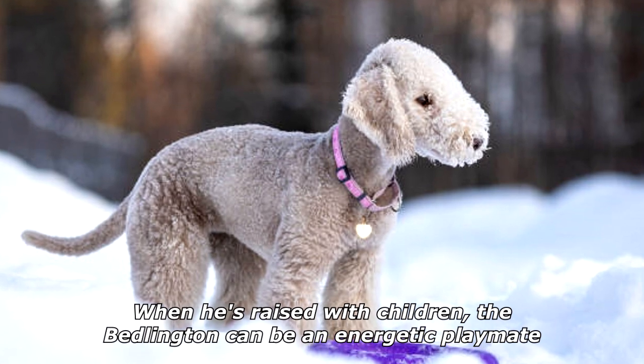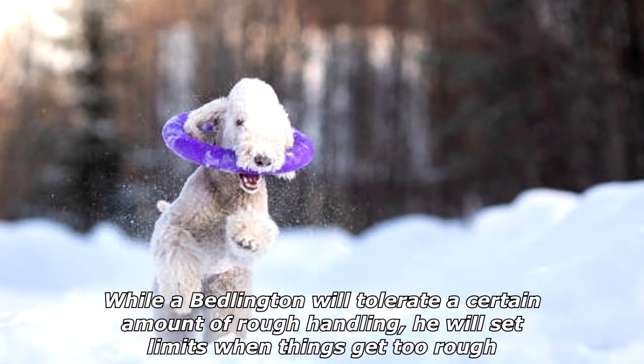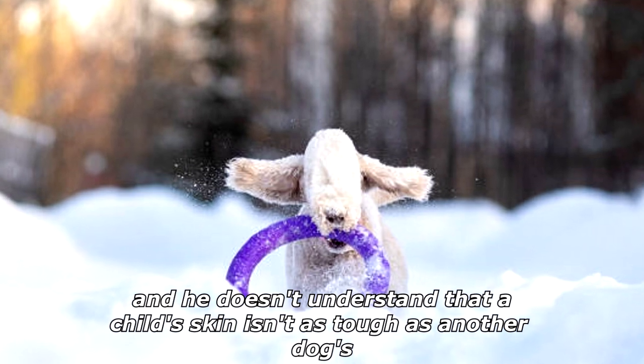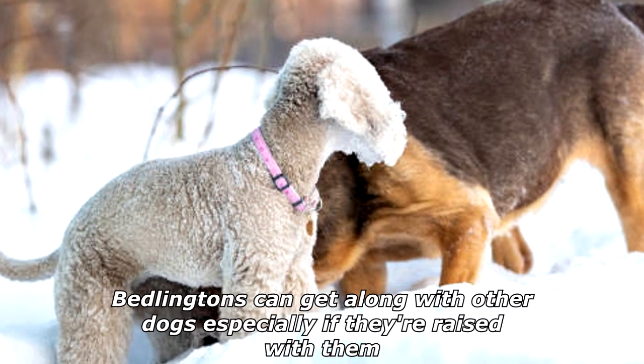When raised with children, the Bedlington can be an energetic playmate. He's probably best suited to homes with older children. While a Bedlington will tolerate a certain amount of rough handling, he will set limits when things get too rough, as he doesn't understand that a child's skin isn't as tough as other dogs'.